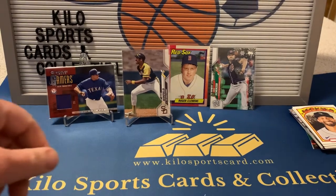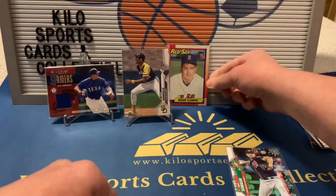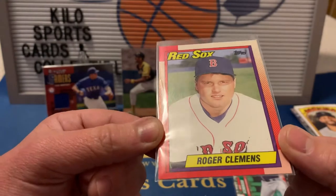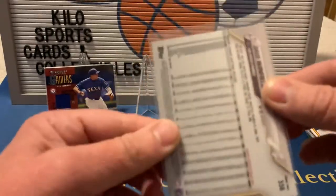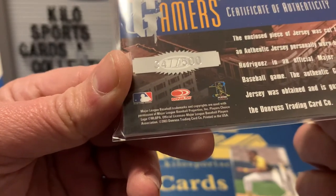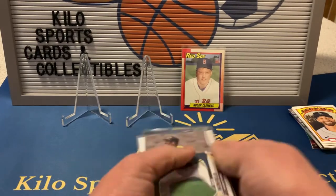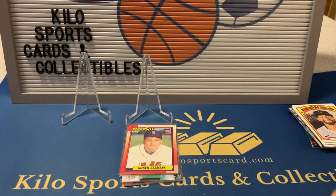Quick recap: we got a Max Scherzer short print with the Christmas lights around his neck, a really nice 1990 Roger Clemens in pretty good shape and well centered, a Dave Winfield short print - not sure if it's a short print or super short print - and our guaranteed hit was an A-Rod jersey card from 2003, which is actually game worn. That's why I like opening the older stuff - the relics are actually game worn. That's it for the bat box this month. Thanks for watching everybody, see you in the next one. Have a good night!